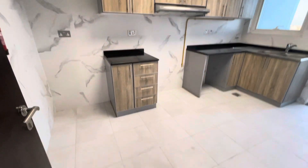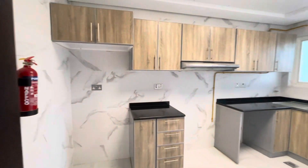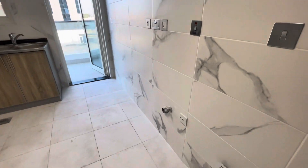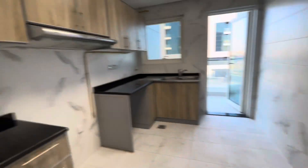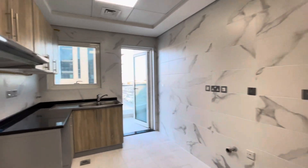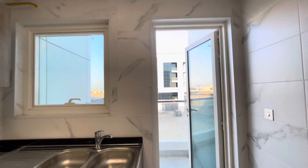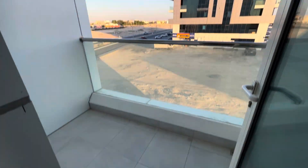We will go towards the kitchen — completely bright, with space for a fridge, cooking range, dishwasher, and washing machine. It's high-end finishing, very nice, and it comes with a balcony. You can have a look at the balcony.